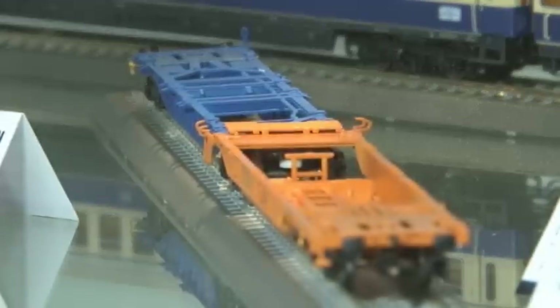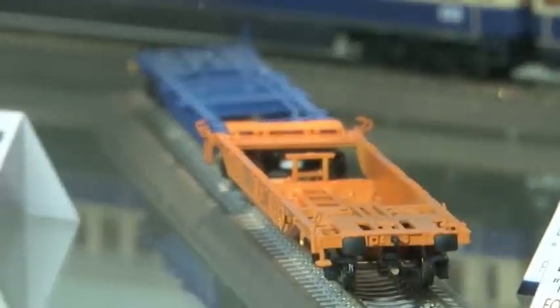Der Doppeltragwagen ist zweiteilig gestaltet: eine Seite beladbar mit Containern, die andere Seite beladbar mit Aufliegern.